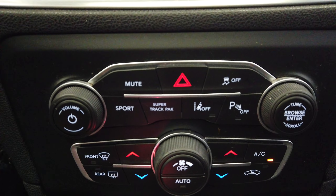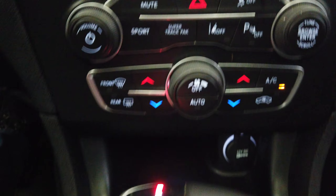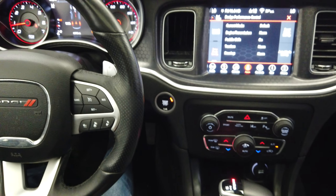We have lane monitoring for the cruise control and traction control. We have a manual mode down here on the shifter. Thanks for watching.